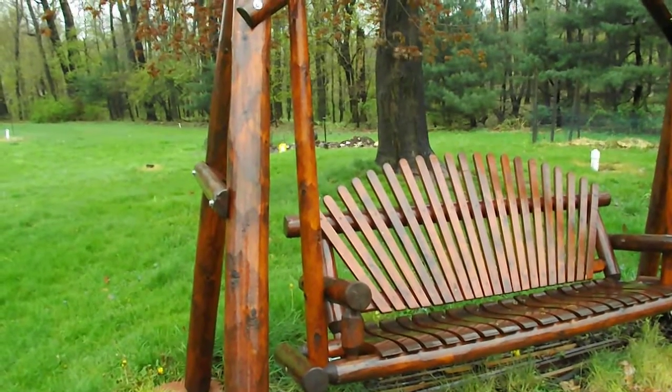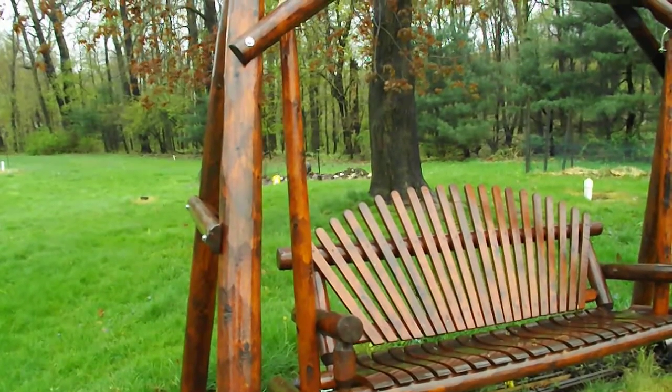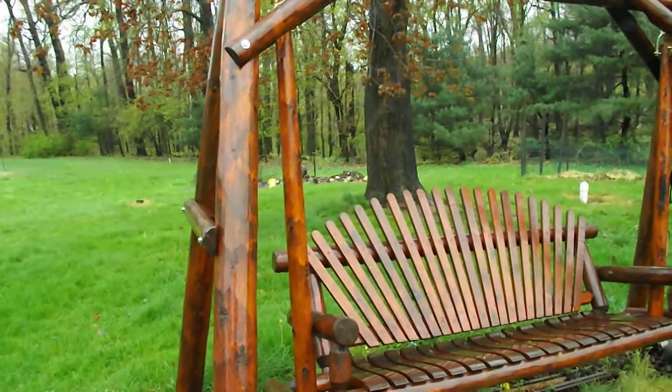The TWP walnut is in the mail, and in the next week or so when we get some dry days, we'll reseal this swing.